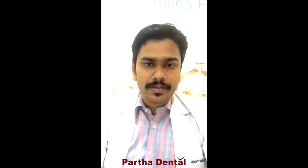Hello, this is Dr. Anand from Partha Dental Dasarelli Clinic. We have been doing a lot of live programs for patient awareness about various dental treatments. This particular talk is about wisdom teeth and its issues.